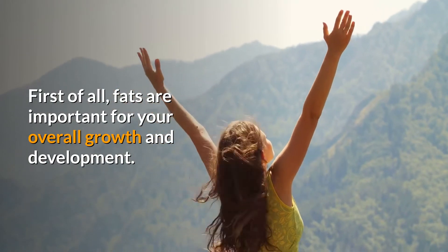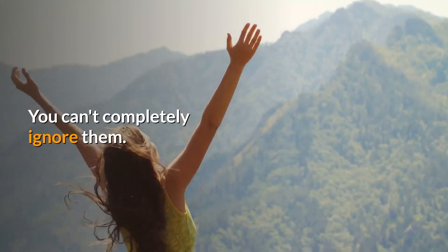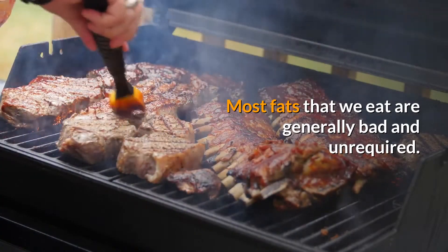First of all, fats are important for your overall growth and development — you can't completely ignore them. So you have to consume fats that are good for you and avoid those that are bad.